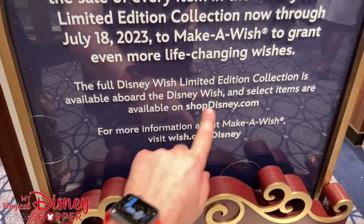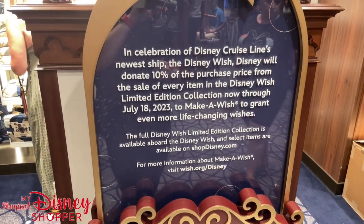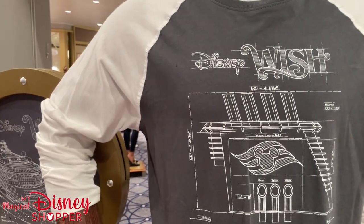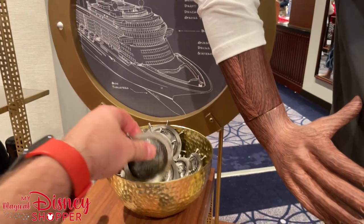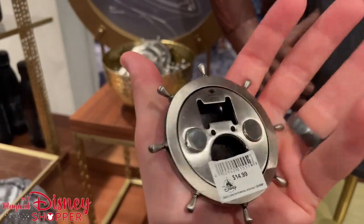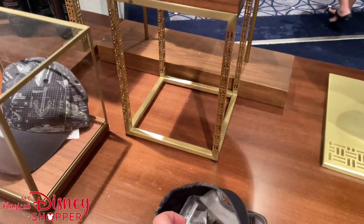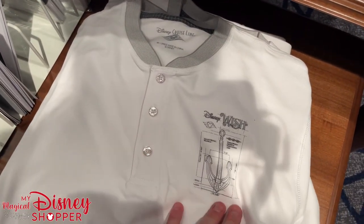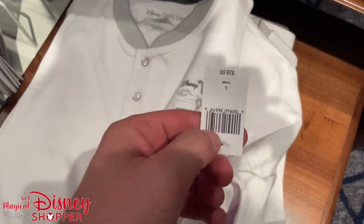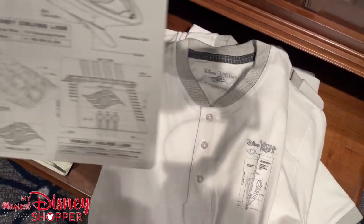Select items are available on ShopDisney.com — I'll put a link in the description for you guys. They have more Disney Wish collections over here. This blueprint design collection is probably my favorite one — so cool. There's a magnet and bottle opener for $14.99. And check out this hat — the design is awesome, probably $29 or $34.99. They also have a short sleeve button-down polo-style shirt for $39.99.